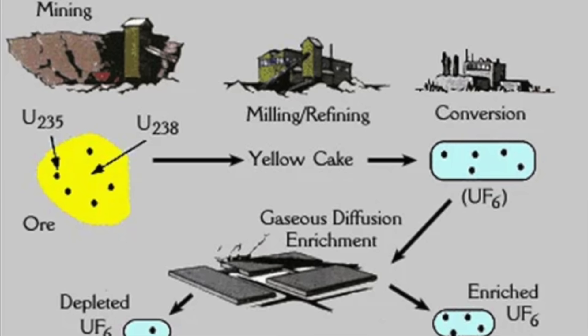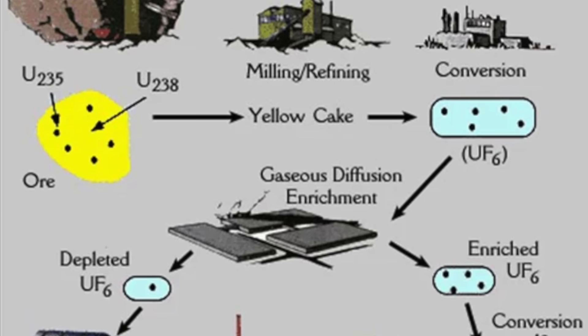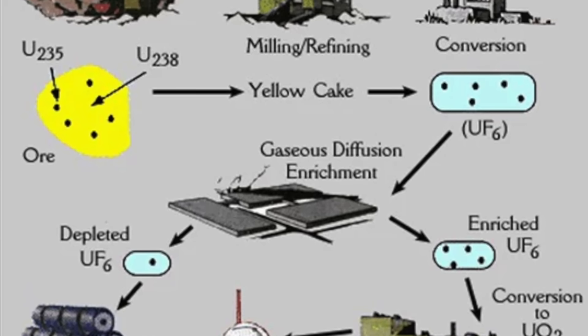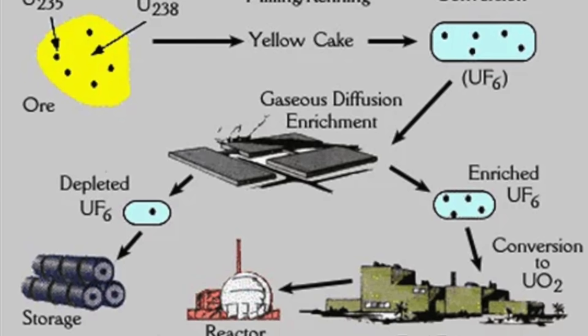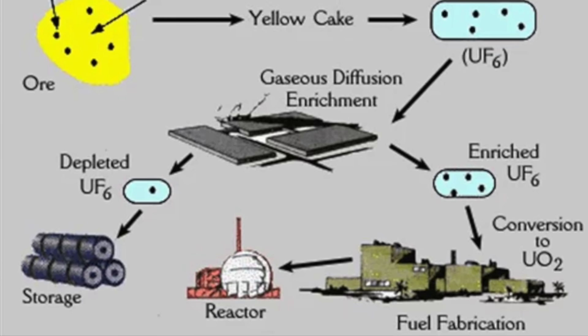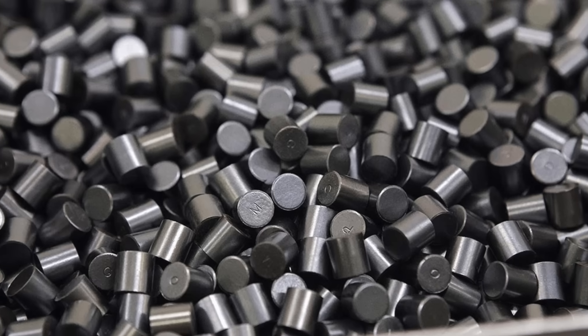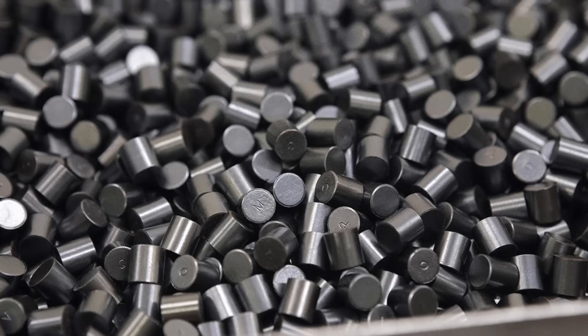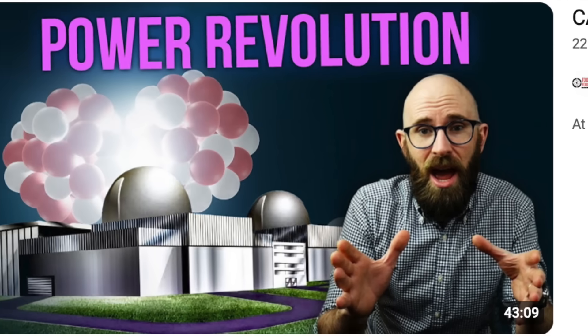Whatever the case, yellow cake is then shipped to a processing facility where it is further refined into pure uranium oxide and, depending on the application, either converted into uranium hexafluoride to be enriched — that is, have its fissile uranium-235 content increased via gaseous diffusion or centrifuge — or pressed directly into fuel pellets for use in natural uranium reactors like the CANDU. And to learn more about this incredible feat of Canadian engineering, please check out the video I wrote over on Today I Found Out, link in the description.